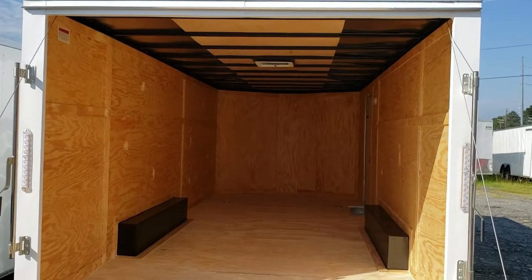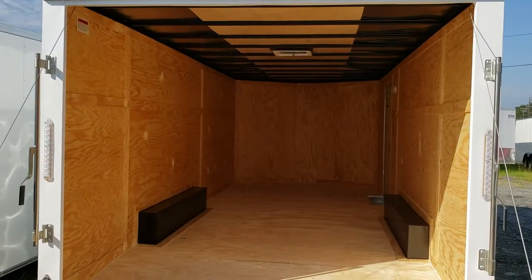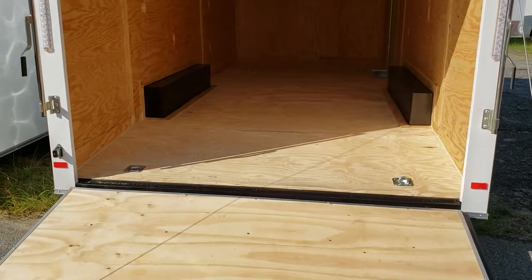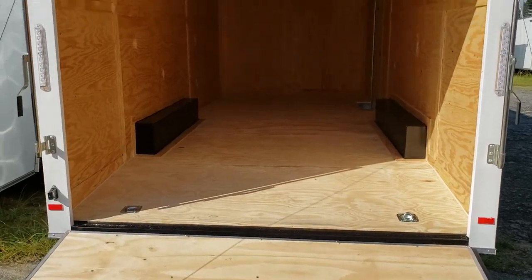For any more questions, please feel free to contact me. That's Reed at Wow Cargo in Cochran, Georgia — 478-290-2753. Once again, that's Reed at Wow Cargo. Thank you for watching.